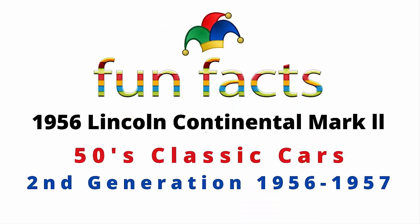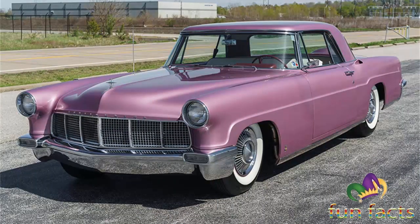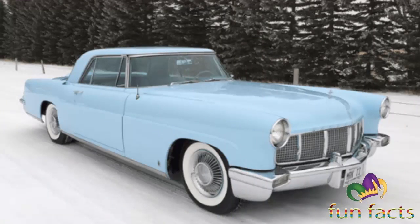Fun Facts presents the 1956 Lincoln Continental Mark 2. This is a 50s classic car — the second generation, produced from 1956 through 1957. The Continental Mark 2 is an ultra luxury coupe sold by the Continental division of Ford for the 1956 and 1957 model years. The Mark 2's name derives from the European manufacturing practice, with 'Mark 2' denoting a second generation succeeding the 1939 to 1948 Lincoln Continental.